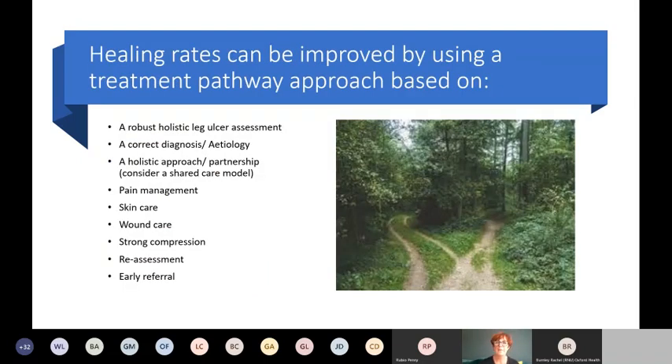Healing rates can be improved by using a systematic or pathway-based approach to care, based on holistic leg ulcer assessment. Getting the diagnosis right is essential — if you don't establish a proper etiology, how do you know which pathway to use? We need to develop a robust holistic approach and a real partnership with our patients, considering a shared care model. COVID has taught us that many patients, or their relatives with help, can embark on a treatment plan independently, though you need to advise on therapy to ensure things are progressing in the right direction.